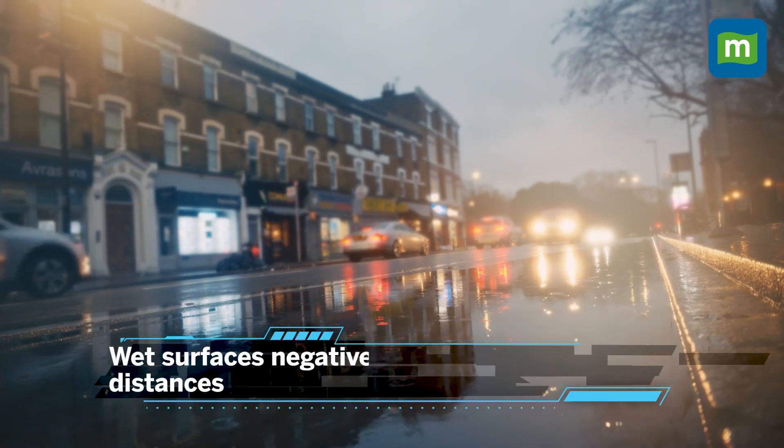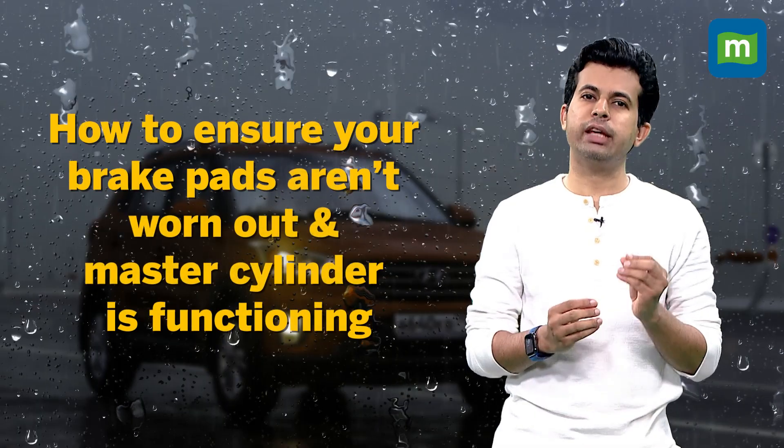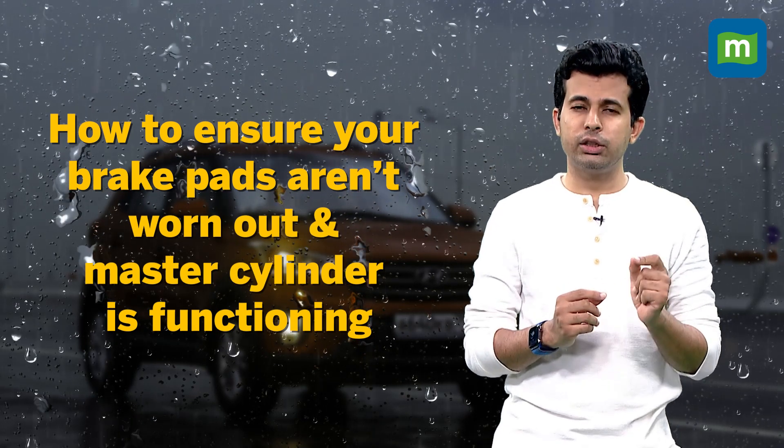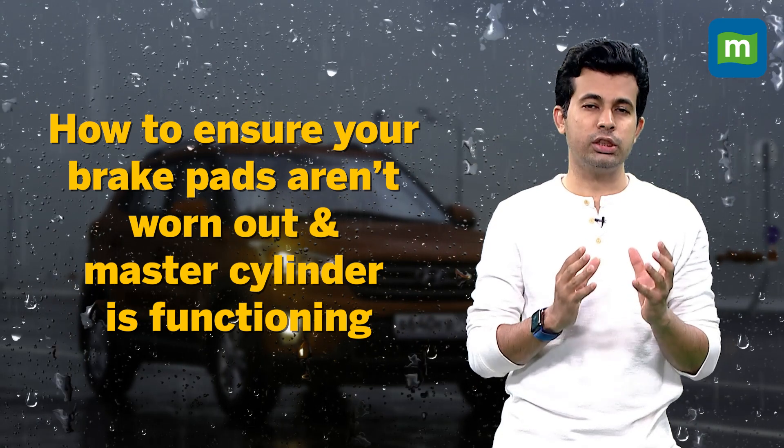Number two, brakes. Arguably the most crucial aspect, it's important that you get your brakes checked and ensure that they're at their most effective. Wet surfaces negatively impact your braking distances. In order to calculate your braking distance well, ensure that your brake pads aren't worn out and that the master cylinder is functioning just right.